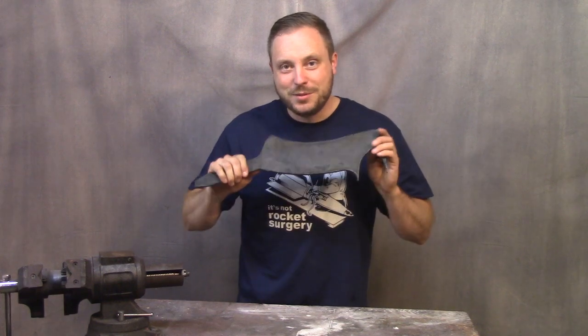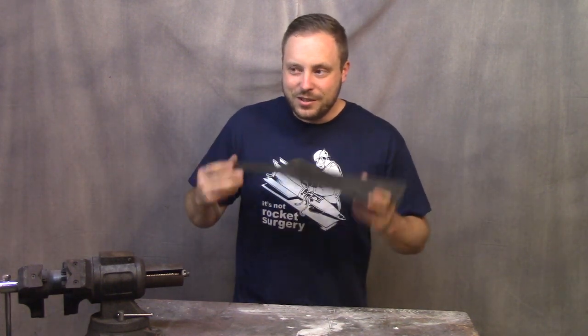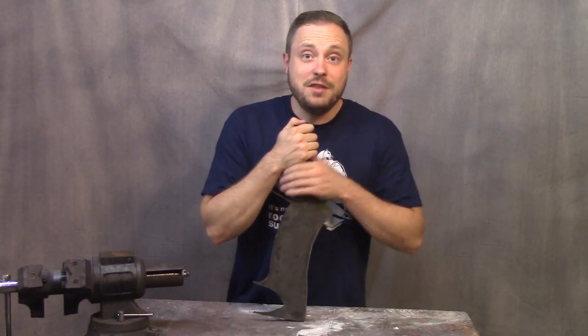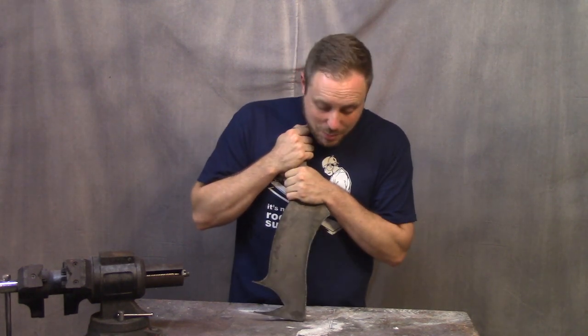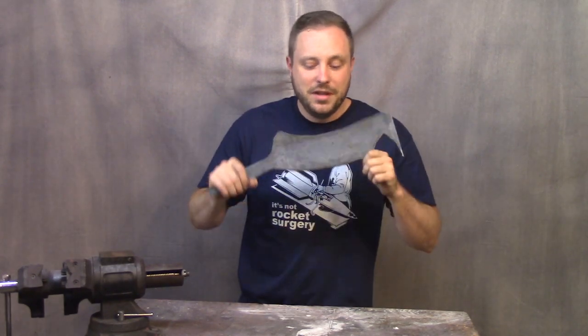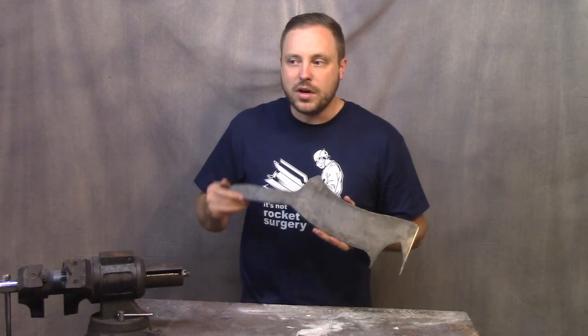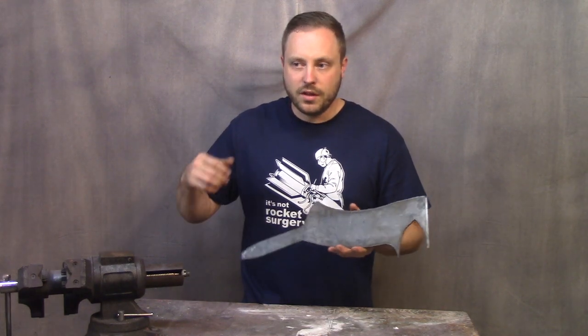Pro tip: sometimes it's better to just pay somebody that has better tools than you to do something for you because it'll save you hours of time. So when I picked up this piece of mild steel from a welding shop, I had them blast my shape out with a plasma cutter, which took five minutes compared to the hours that would have taken me with a cutoff wheel.